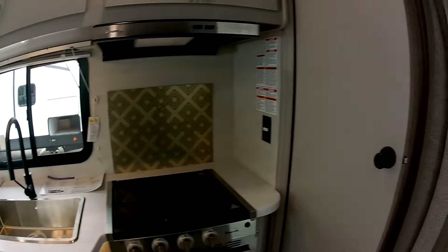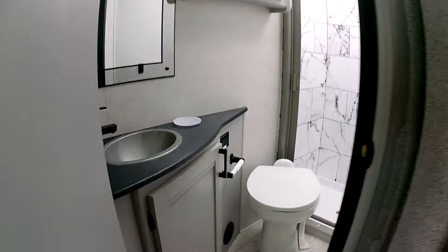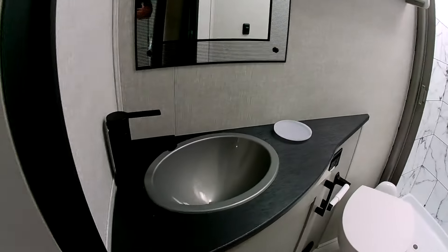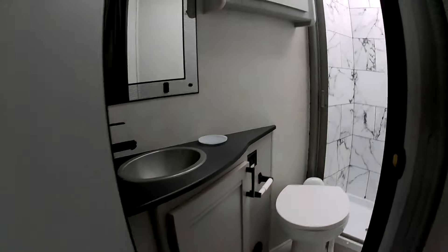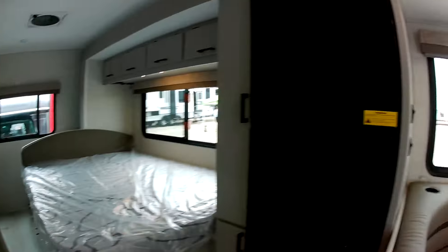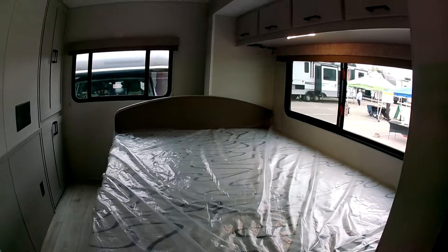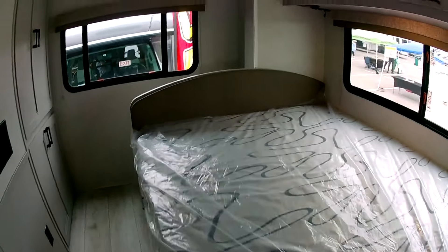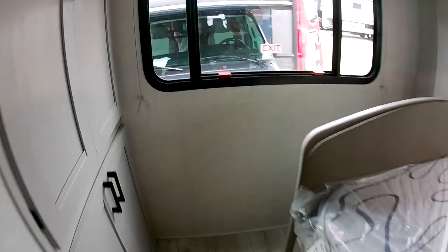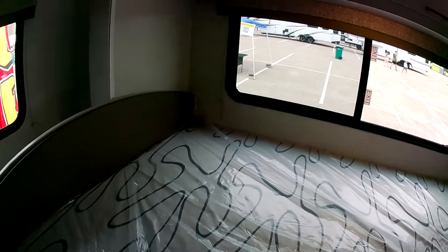Very nice here. Bathroom right over there — pretty good-sized bathroom with the sink. Full-size fridge of course, and a good bed over here on the side. I kind of like this because now I have room to walk and get in my bed.